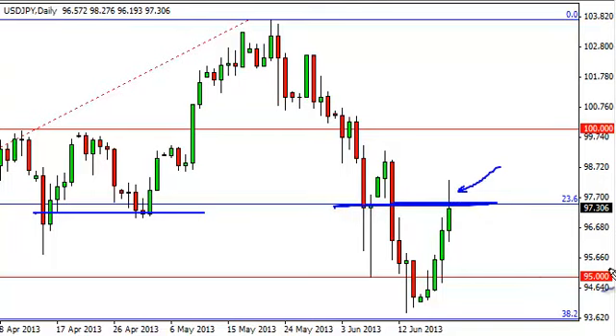We gave back quite a bit of the gains, but ultimately we believe that this pair does go higher for a lot of different reasons. We have the Bank of Japan working against the value of the yen, and more importantly there is the 10-year spread relationship in this pair — simply put, wherever the higher yield is on the 10-year note, typically this pair will head towards that direction.